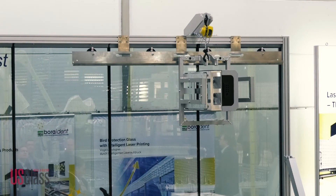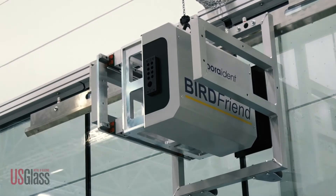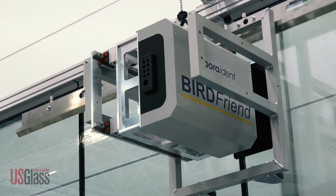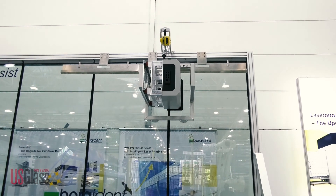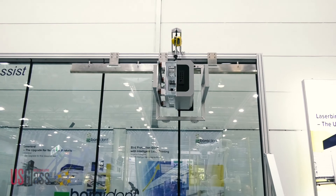This is brand new — we can put this pattern into existing facades with a mobile system. It's really printing technology like an old typewriting machine, but we have no hammer; we have a laser. We transfer ceramic material from a plastic tape to the glass surface itself and fix it there, dot by dot by dot. The system can be handled mobile on a facade with a crane, and then you can make this protection for existing facades.